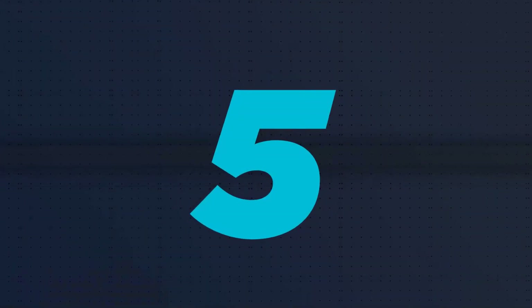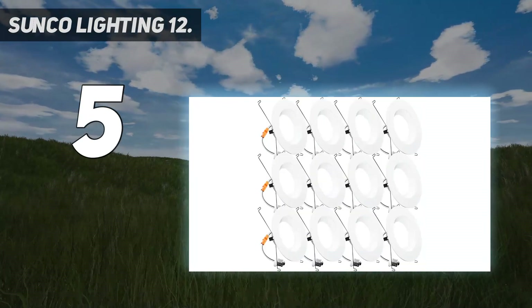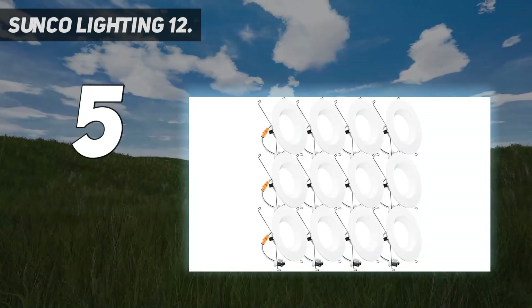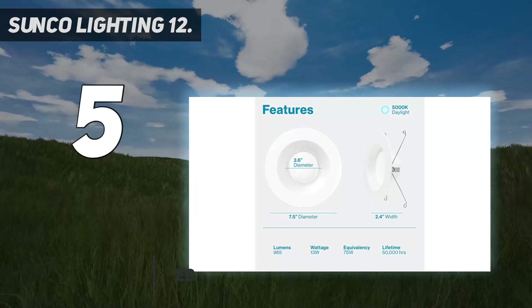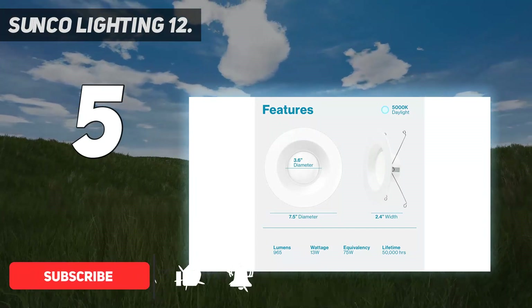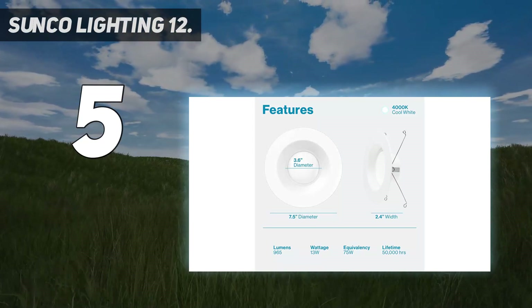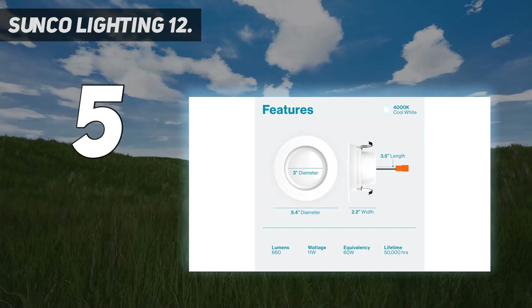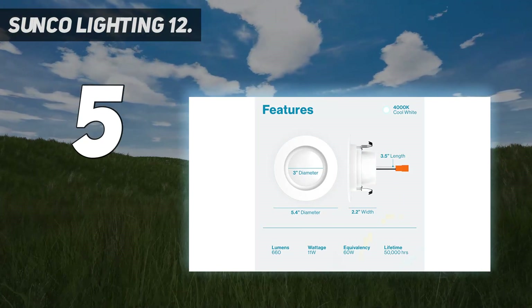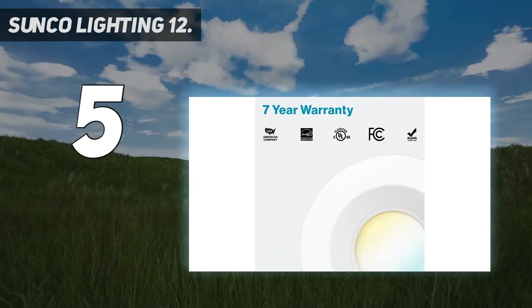Starting at number 5: Sunco Lighting 12-pack, top-rated 5-inch/6-inch retrofit with selectable color and smooth trim, 965 lumens. Selectable CCT — choose color temperature to tune your 5/6-inch retrofit downlight to your preferred color setting. Easy CCT selection with the slider switch on back. During installation, try various color temperatures to change the light quality, then lock in your selection.